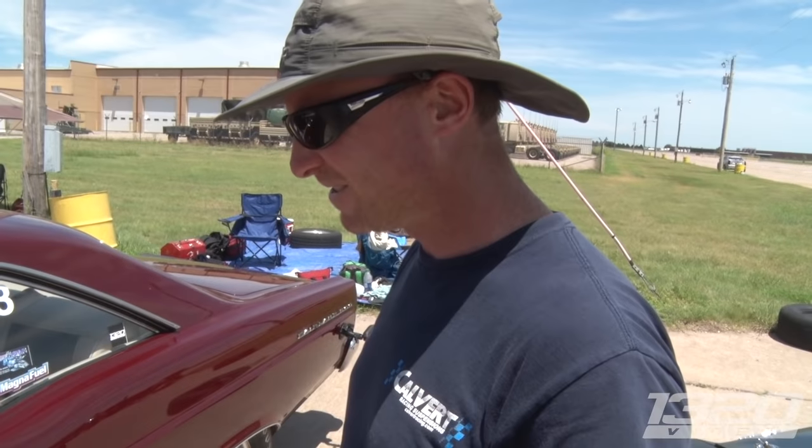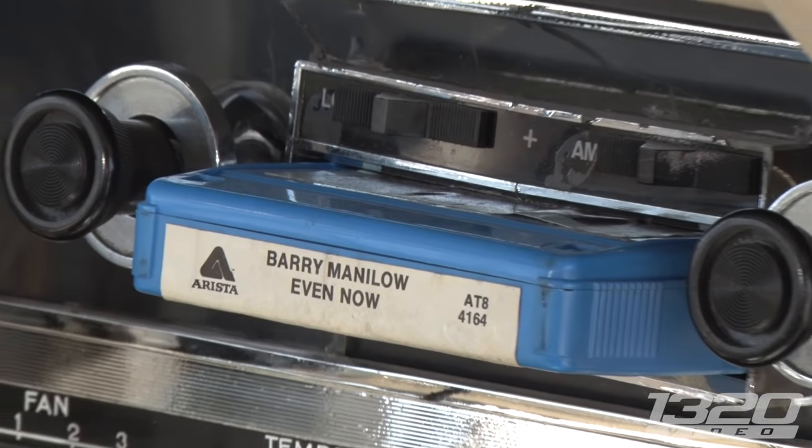What kind of fuel do you run at the track? Pump gas, everything's pump. 91. 91? No kidding. Yeah. That's impressive. Thank you.